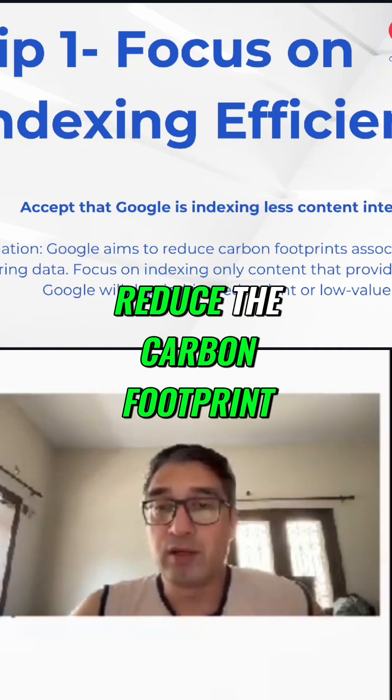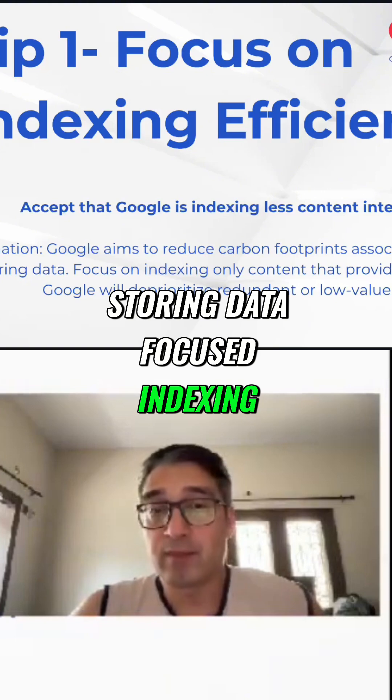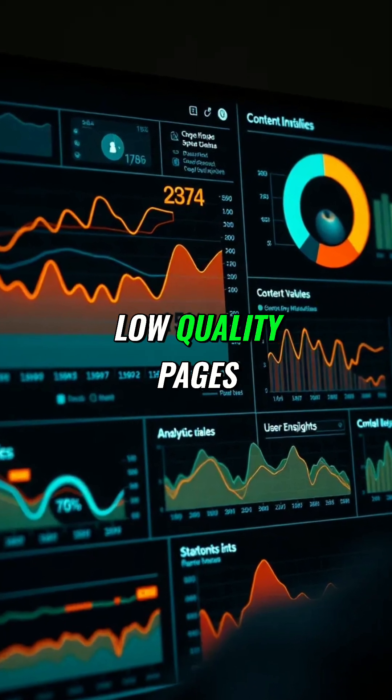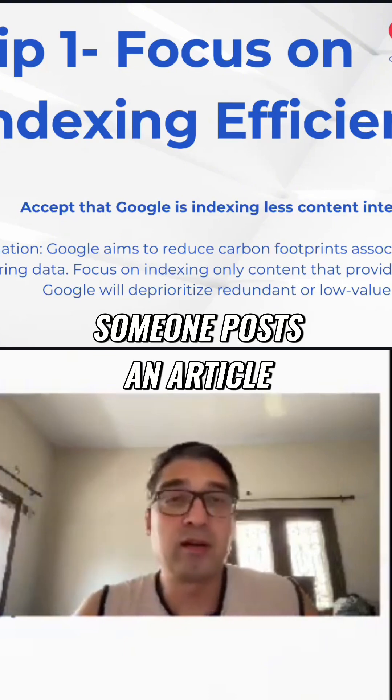Google aims to reduce the carbon footprint of crawling and storing data. Focus on indexing content that provides real user value, as Google will deprioritize redundant, low-quality pages. And this is what people are experiencing.